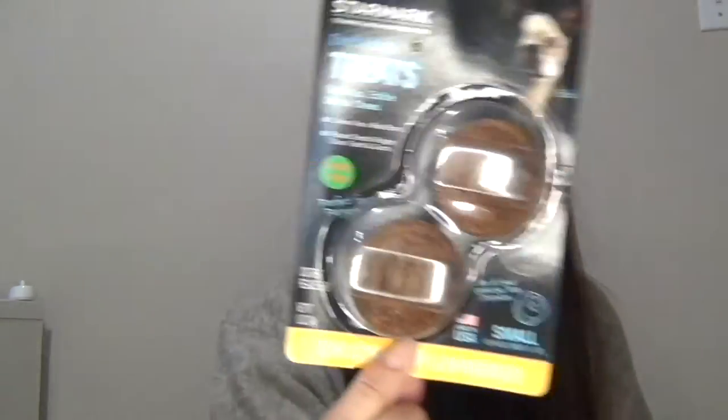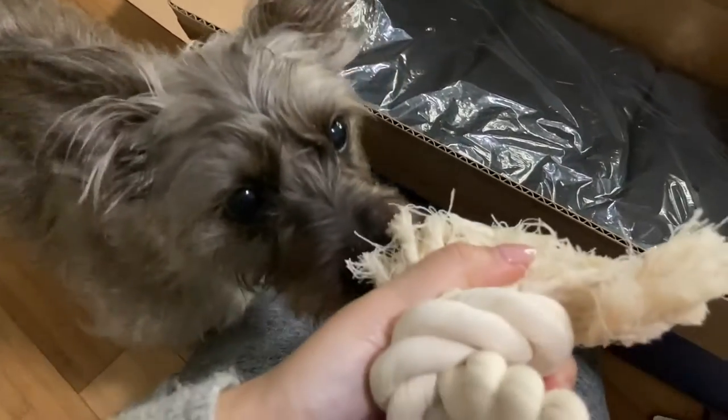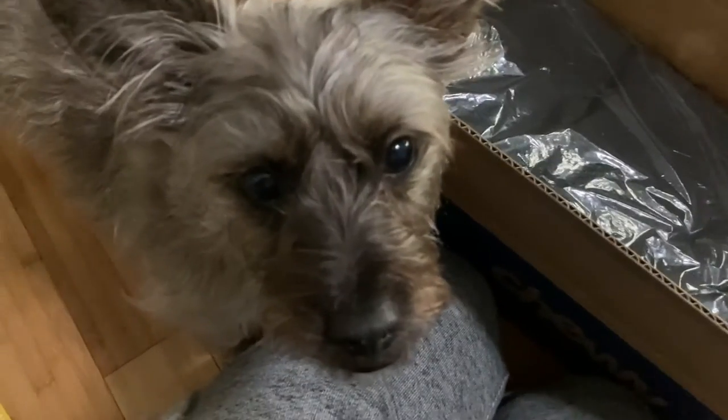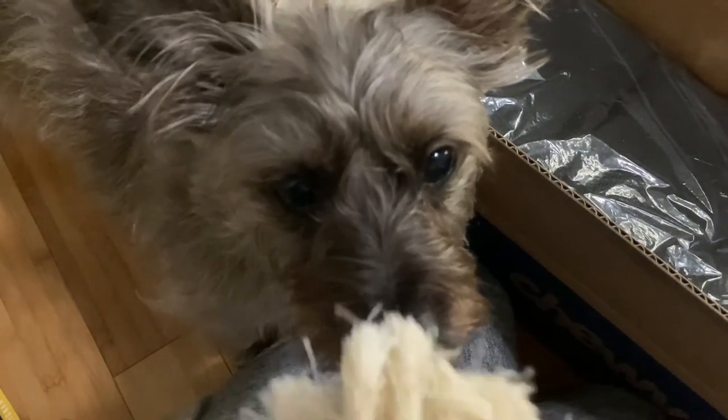This one is the chicken flavor and we always get these — the ingredients are fine so he's just gonna eat these for now. Next I got him a rope toy and he is so excited for this. He is absolutely staring at the rope toy because he knows it's a toy — look at those huge pupils, he's so excited!